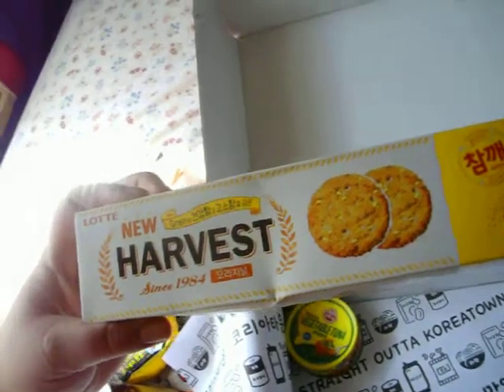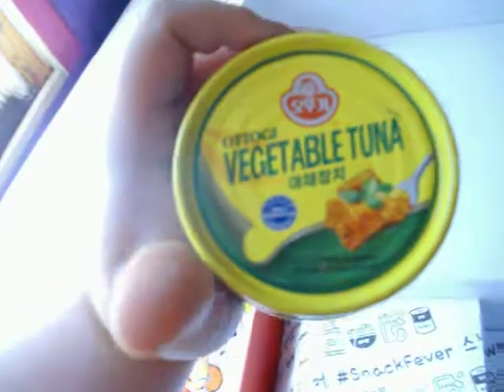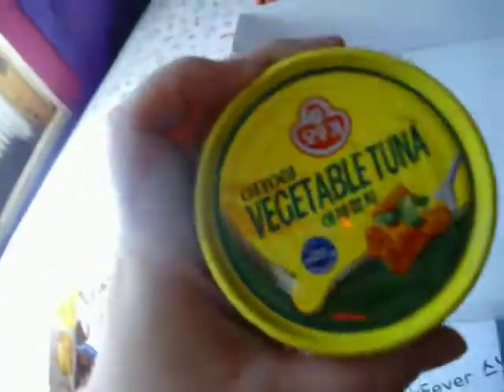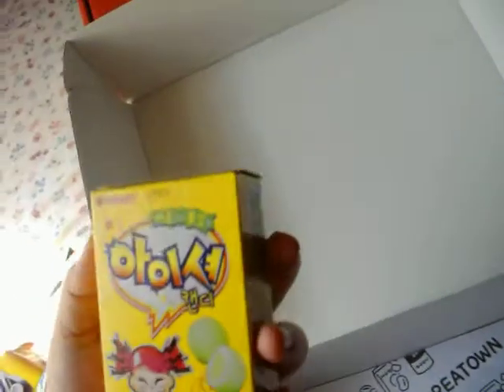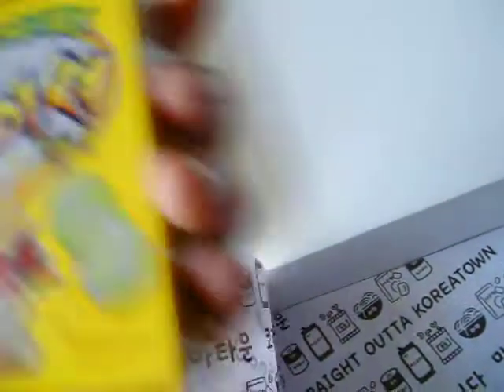Some harvest crackers, looks like. I've got to speed this up — my battery's about to die. Next, the vegetable tuna. If this is like what we got before, this ought to be really good — probably the plain version. I've had the jajangmyeon one and the tteokbokki one. Some little sour candies, and chocolate waffles — ooh, those look really good.